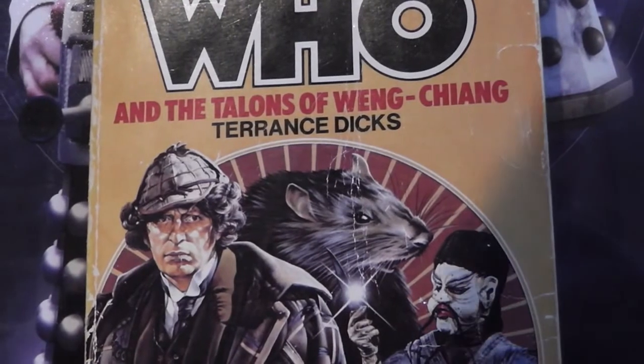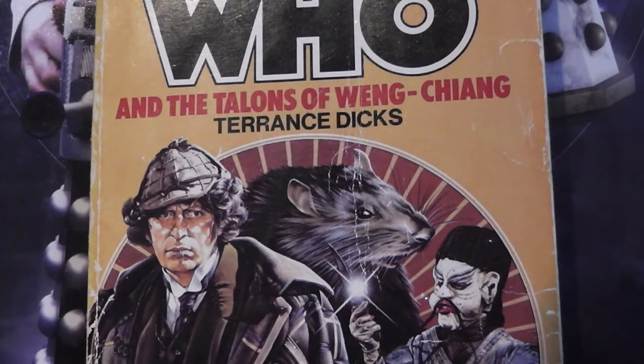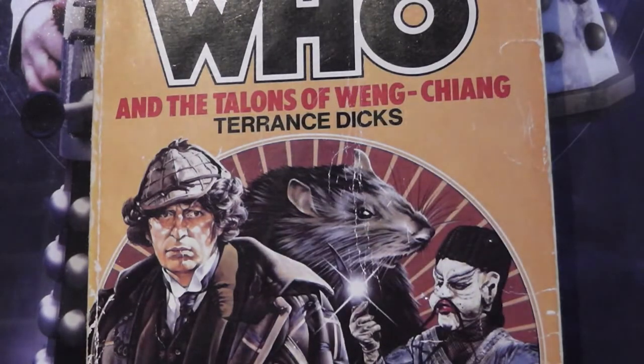Hello guys, and welcome to yet another Doctor Who book review. This time I'm looking at the Fourth Doctor story written by Terence Dicks — the Target novel — and it is The Talons of Weng-Chiang, based off the actual television story which was written by the legend that is Robert Holmes.